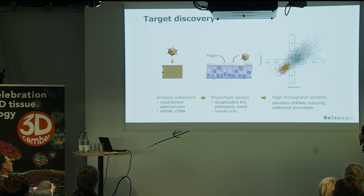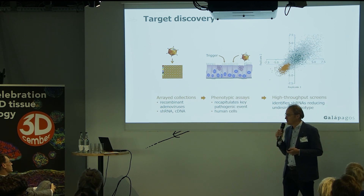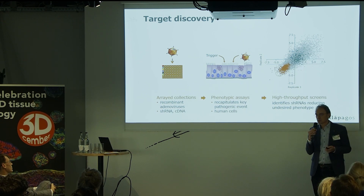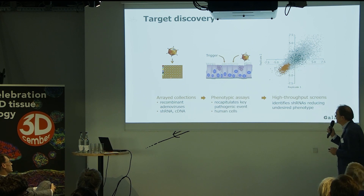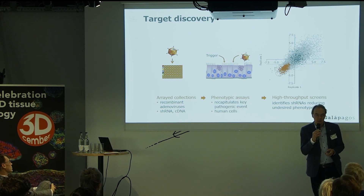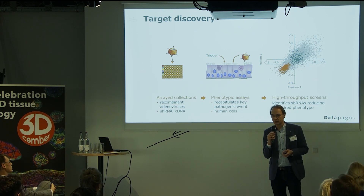We do this in high throughput. We have the robotics and can screen thousands of viruses. At the moment the library is about 20,000 viruses big, and we are going to expand that to probably close to 100,000 viruses in the near future. This combination of novel cell biology, RNAi, and high-throughput screening is what makes us unique. There are very few companies who can actually do this, especially in human primary cells.